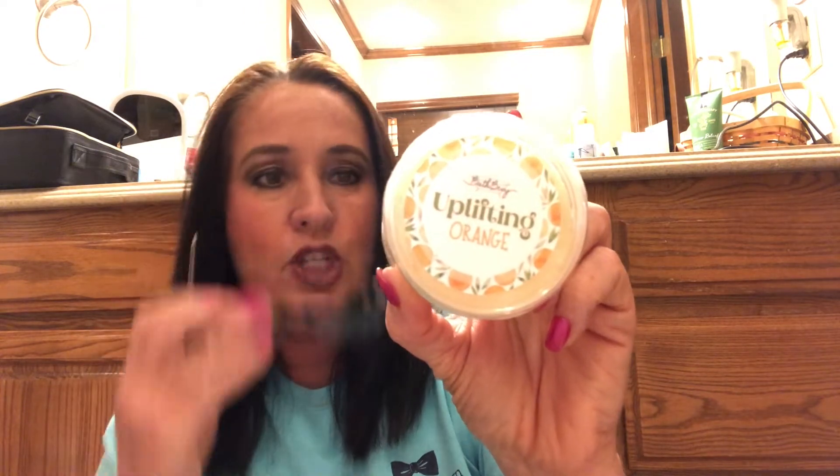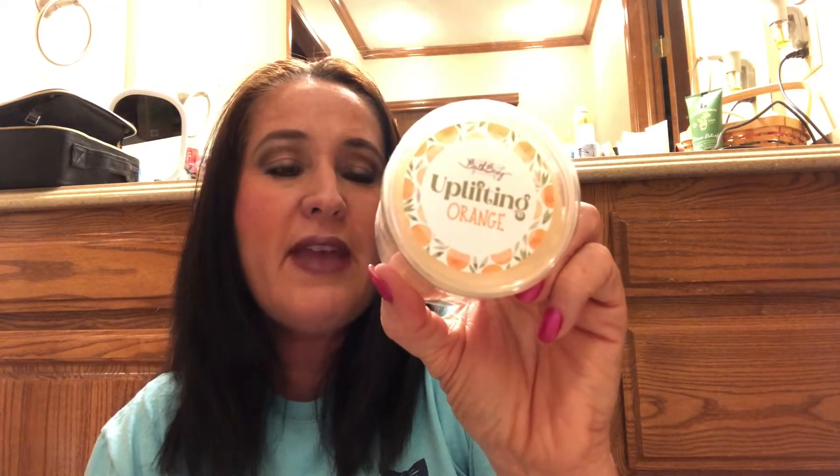I feel so spoiled already! Next is Uplifting Orange by Bath Bevy — a set of two shower steamers. A great way to transform your shower into a soothing therapeutic treat; they're activated by steam and water droplets. You place them not directly under the shower stream. I've never tried shower steamers before but I love orange, and for a fast morning shower these might really get my senses going.